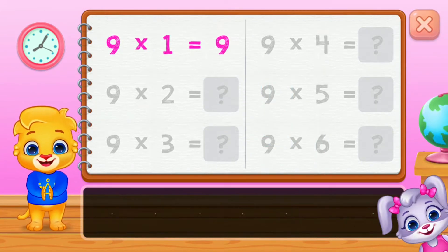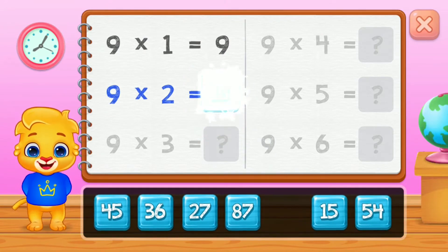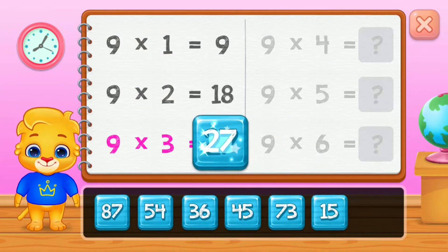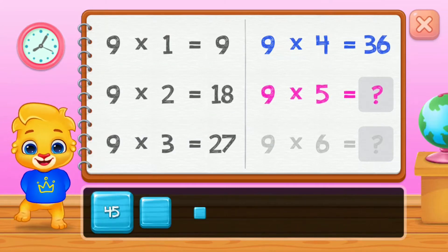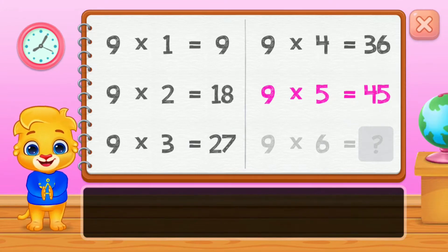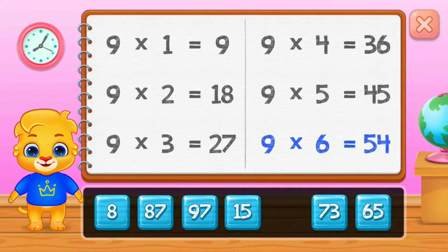Nine, eighteen, twenty-seven, thirty-six, forty-five. Good job! Fifty-four.